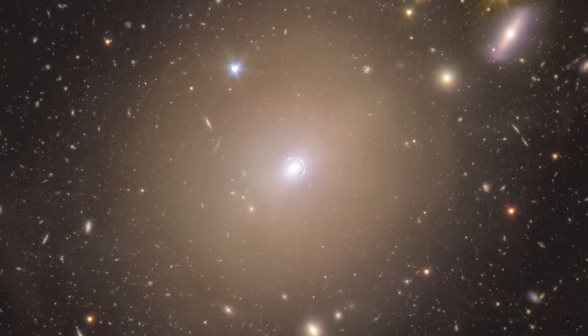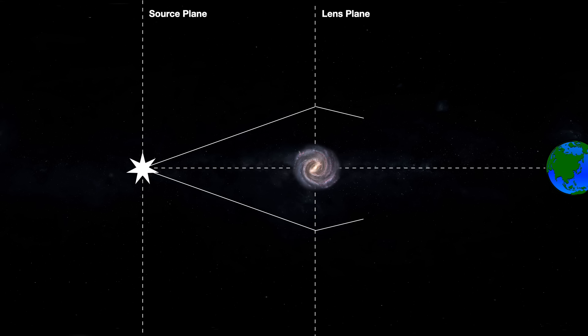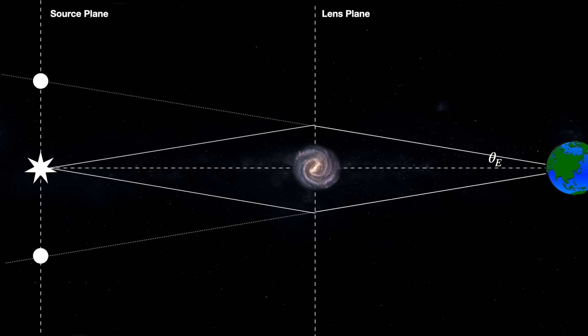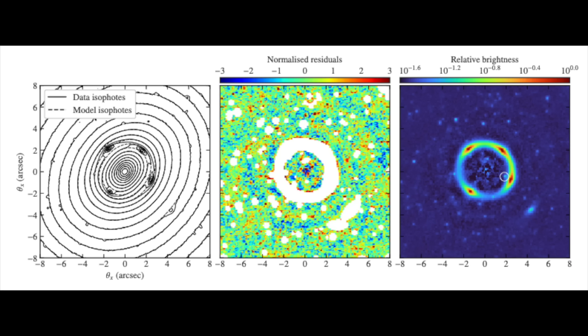Individual galaxies like NGC 6505 create smaller rings because they have far less total mass. The Einstein radius also depends on distance: if the lens is closer, the Einstein radius is larger because the bending effect is stronger; if the lens is further away, the light spreads out more, resulting in a smaller Einstein radius. Since gravitational lensing measures all mass — both visible and dark matter — Einstein rings are a great way to map how dark matter is distributed in the galaxies and clusters doing the lensing. In this particular case, the well-formed ring in NGC 6505 suggests a smooth mass distribution, meaning its dark matter halo is likely well-structured rather than clumpy.